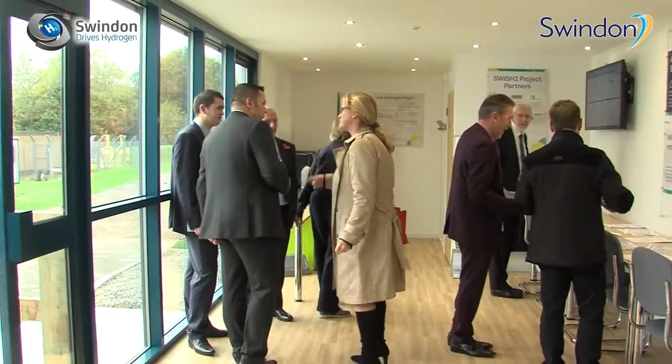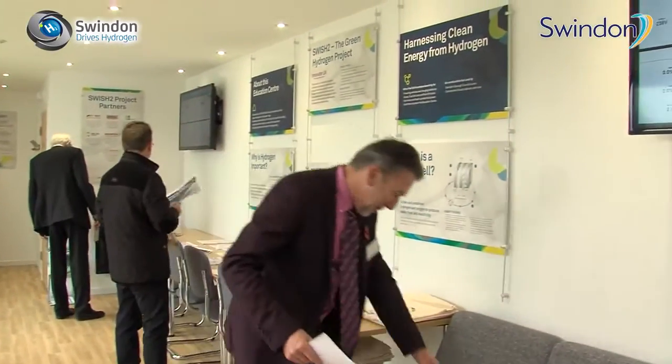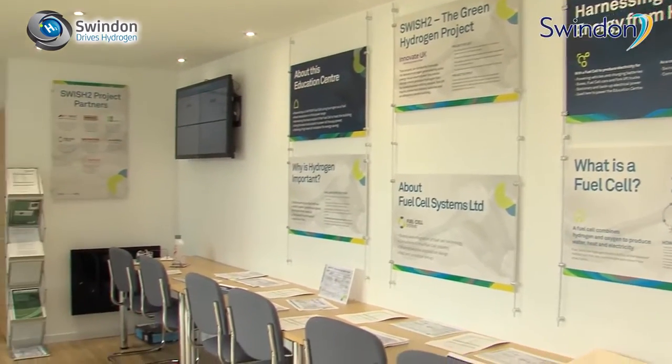The education centre is here to bring all these strands together — to provide a meeting place for visitors to come and a place where education can be harnessed. We will hopefully have live input data on the screens showing what's happening with the centre from the point of view of fuel being used, how many trucks are going through, and anything we can capture as learning data.